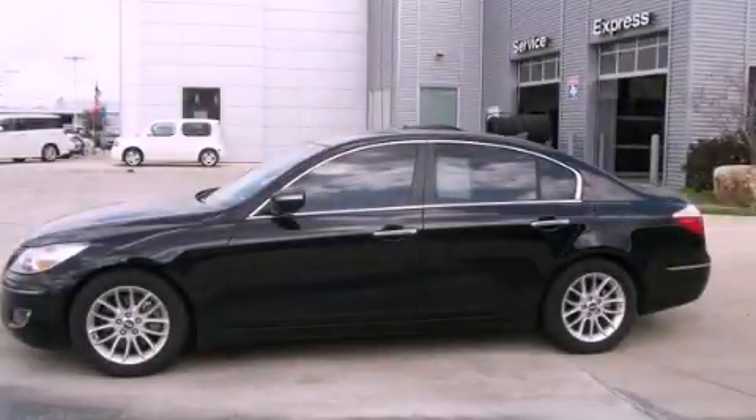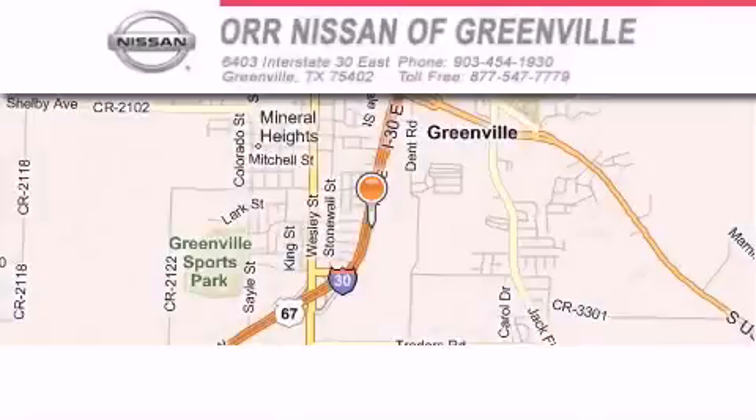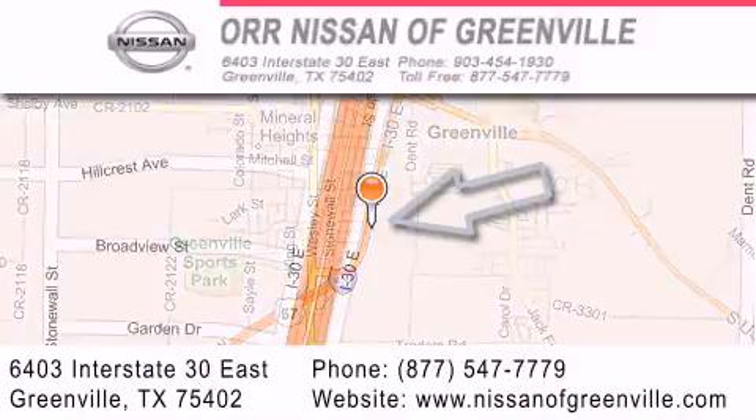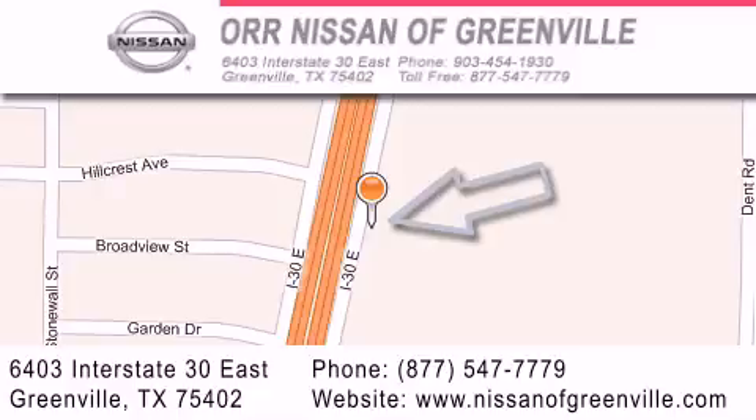Stop by today and test drive this vehicle for yourself. Our Nissan of Greenville is located at 6403 Interstate 30 East in Greenville. Our goal is to exceed all of your expectations to ensure that you will return for future visits.